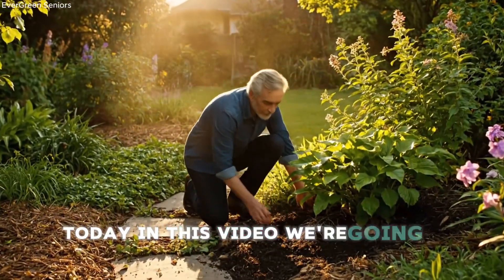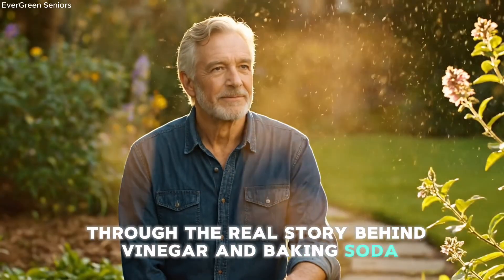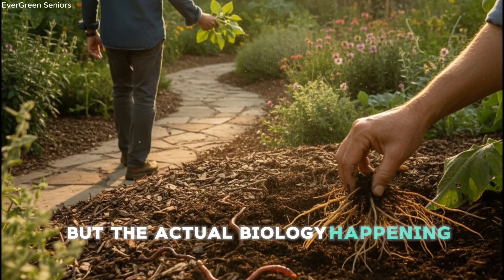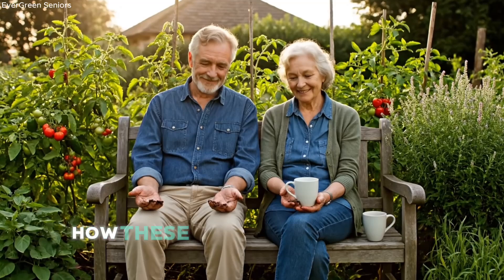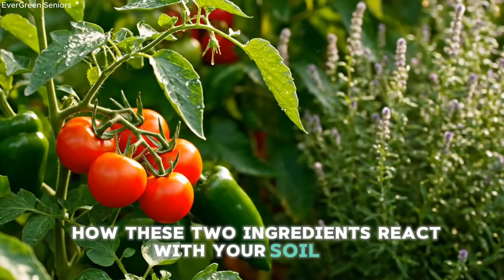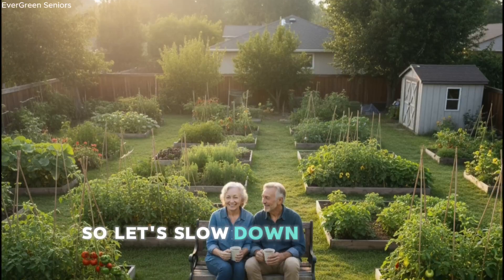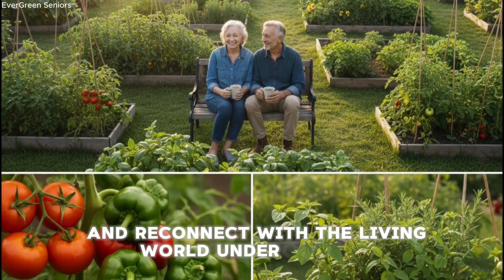In this video, we're going to walk together through the real story behind vinegar and baking soda — not the myths, not the folk remedies, but the actual biology happening beneath the surface. Because when you understand how these two ingredients react with your soil life, you'll never look at your backyard the same way again. So let's slow down, take a deep breath, and reconnect with the living world under our feet.